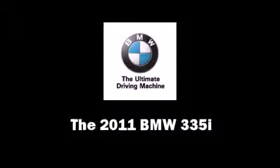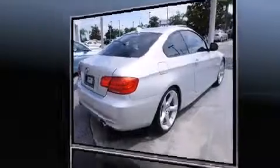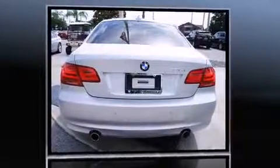Come test drive this 2011 BMW 335i. This two-door, four-passenger coupe has just over 25,000 miles.